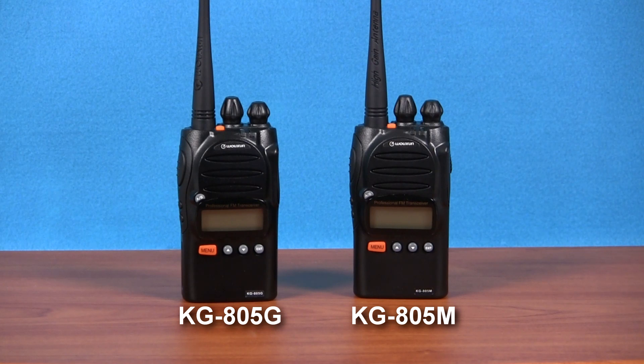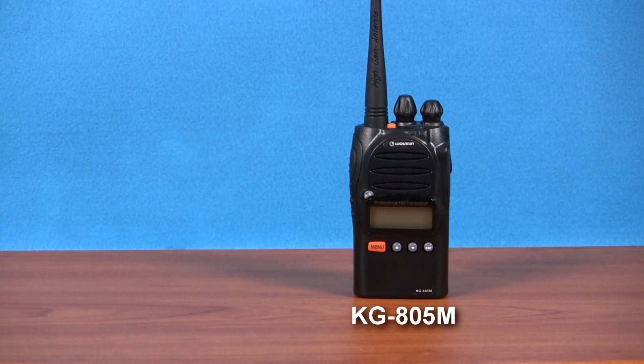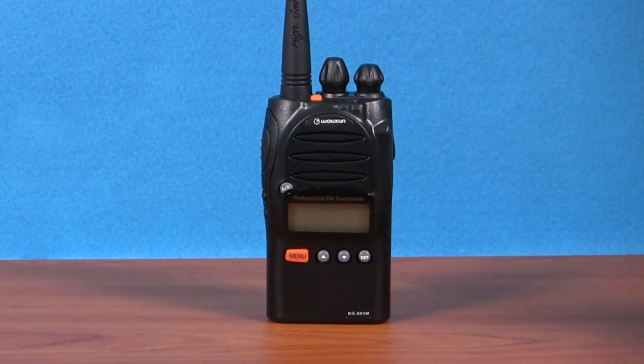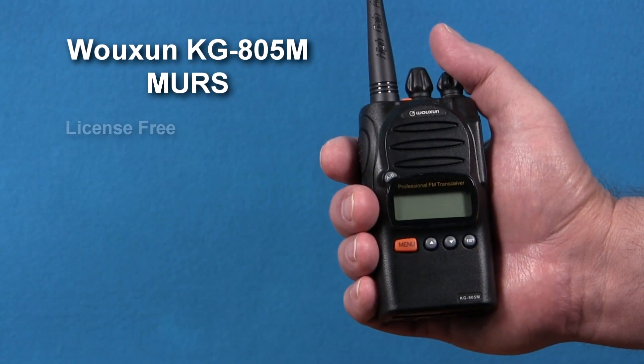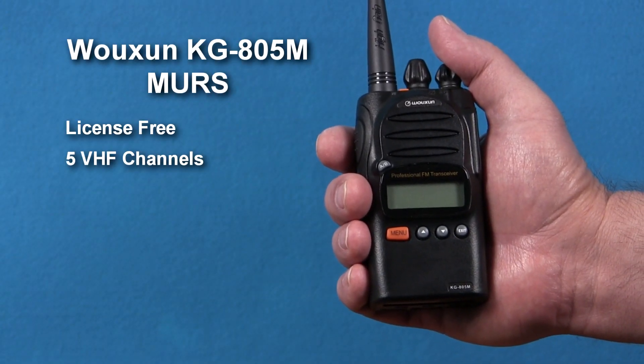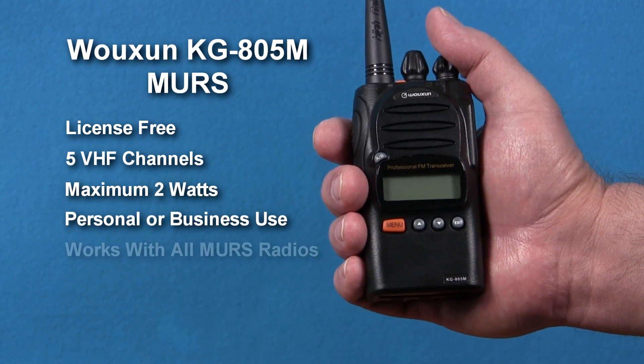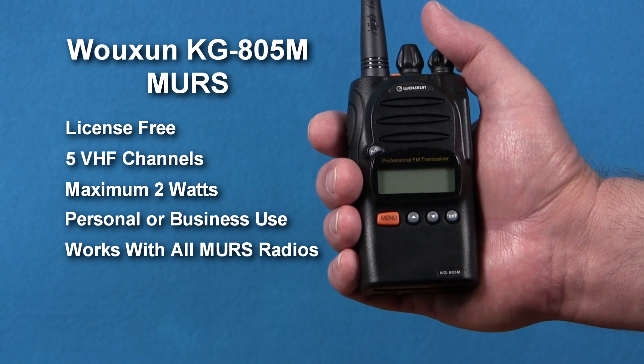The KG805M is the MURS version of the 805 series. It's essentially the same radio as the KG805G, but operates on the Multi-Use Radio Service, which is license-free. MURS is a service that provides license-free use of 5 VHF frequencies at 2 watts or less. If your current radios use MURS, then the KG805M is compatible with them. The Wouxun KG805M is the perfect MURS radio for both consumer and business use.